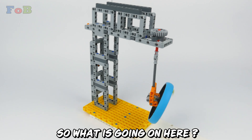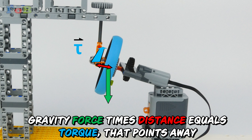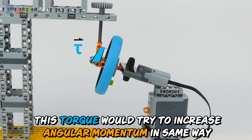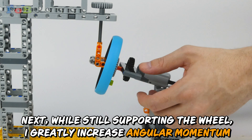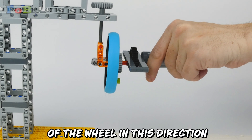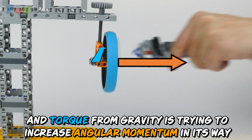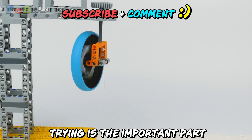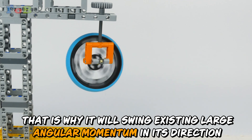So what is going on here? If the motor support would be removed, gravity force times distance equals a torque that points away. This torque would try to increase angular momentum in the same way, and the wheel would drop. But while still supporting the wheel, I greatly increase the angular momentum of the wheel in this direction, so the system has high angular momentum. The torque from gravity is trying to increase angular momentum in its way — and trying is the important part. That is why it will swing its existing large angular momentum in its direction.